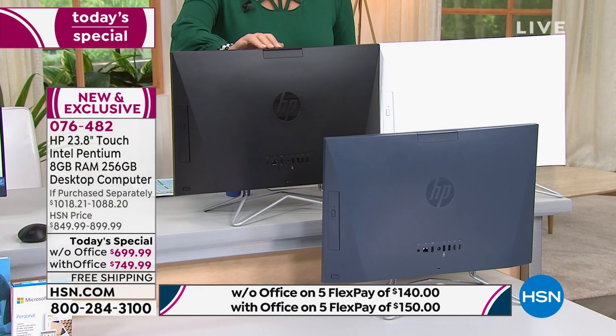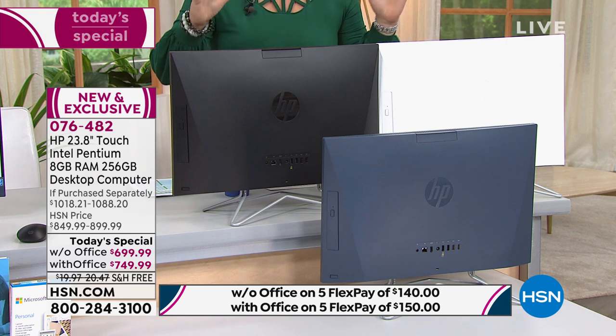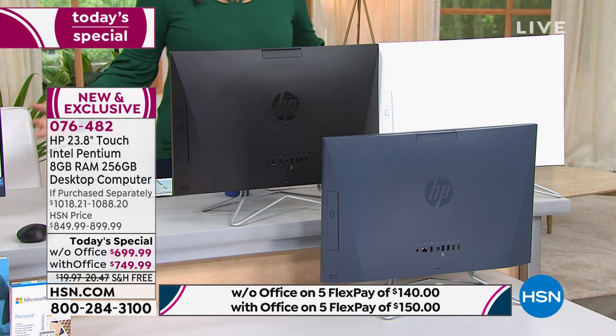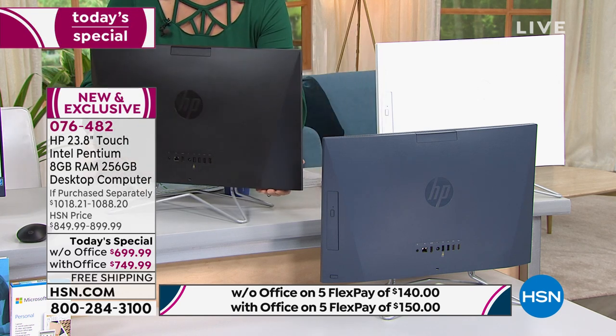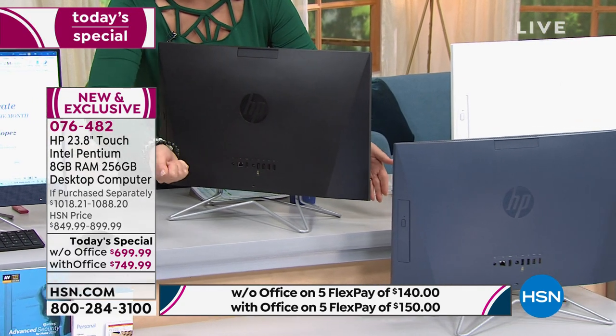The vast majority of you are choosing the computer that comes with Office, and we still have a few hundred in each choice. We have it in several colors. We have it in black, which is what we have at home sitting on my husband's desk — it looks gorgeous in his office. No more clunky towers or cords all over the place. This is so sleek. There's one plug.